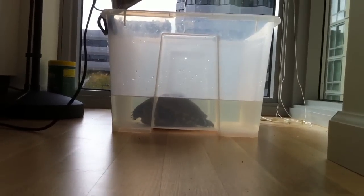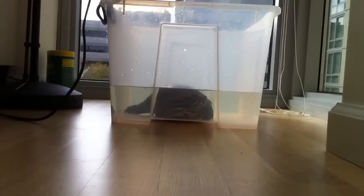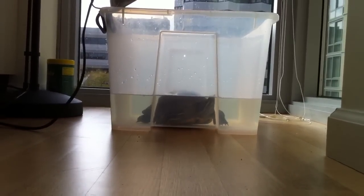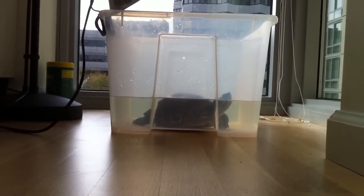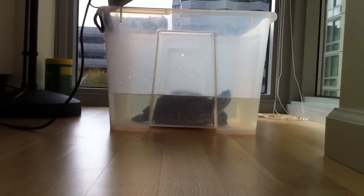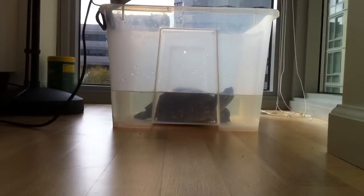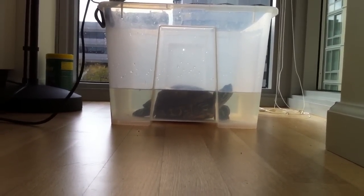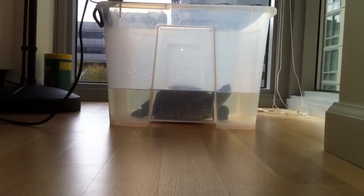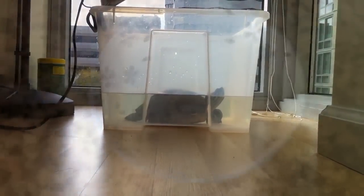Here's Mach 5 from the side. You can see that she's kind of looking around in the bucket right now, trying to see if there's any food in there for her. She knows that when I put the water in, she's going to get fed.